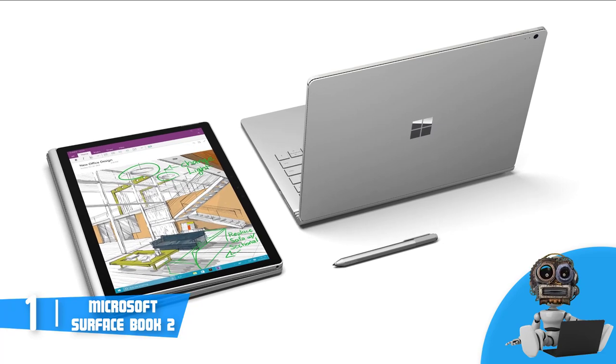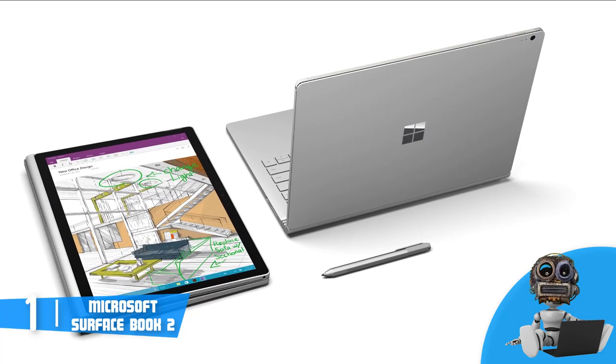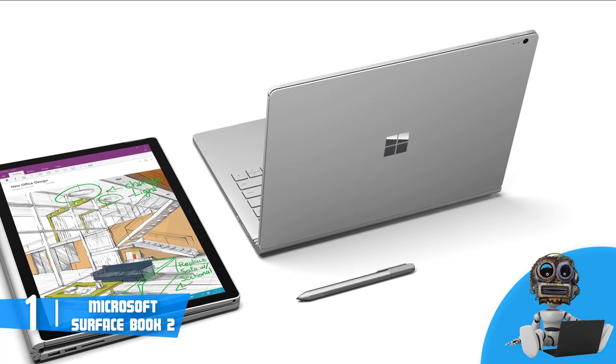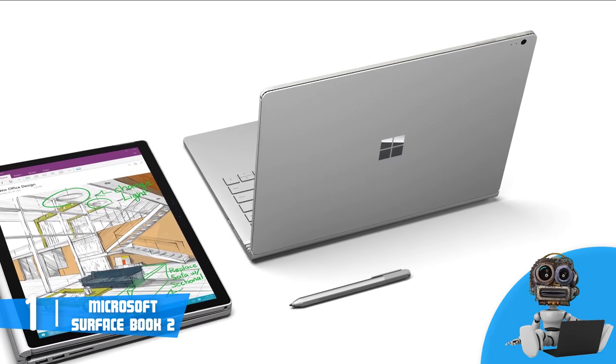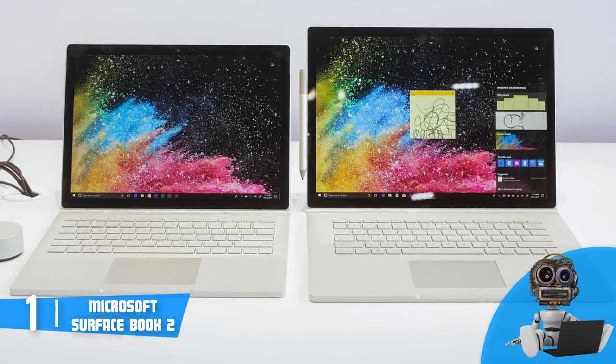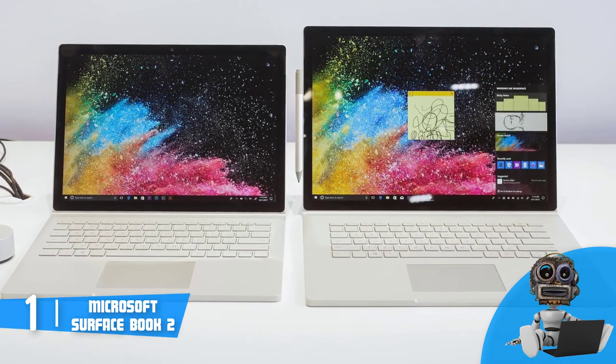From a design perspective, it features a sleek 2-in-1 convertible construction that is finished in silver, accompanied by 2 fulcrum hinges that will let you use the laptop in 4 modes, such as a regular laptop, studio, view, and tablet mode, so you can use it however you want.